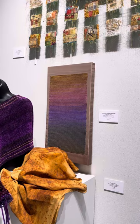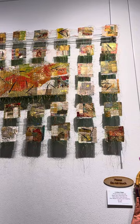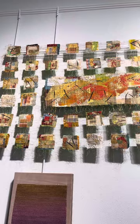Look at this beautiful piece up high. This is called Hanging by a Thread, and it's by Nancy Billings. Just look at the way the light throws those beautiful shadows behind it.